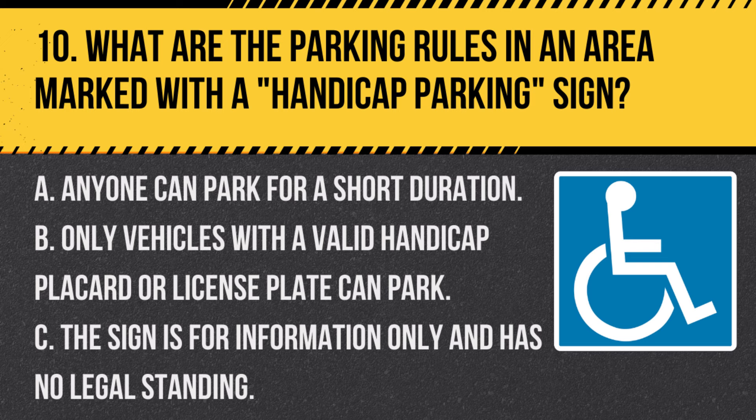Question 10. What are the parking rules in an area marked with a handicap parking sign? A. Anyone can park for a short duration. B. Only vehicles with a valid handicap placard or license plate can park. C. The sign is for information only and has no legal standing. Answer B. Only vehicles with a valid handicap placard or license plate can park. Handicap parking signs designate parking spaces reserved for vehicles with a handicap placard or license plate.